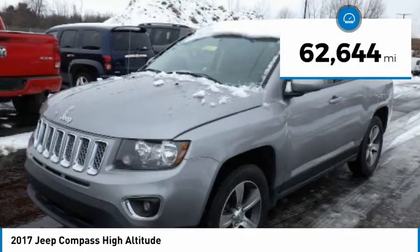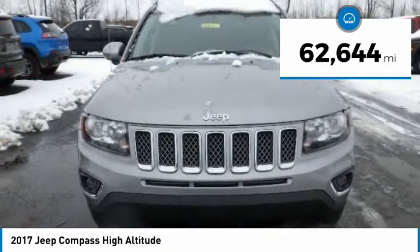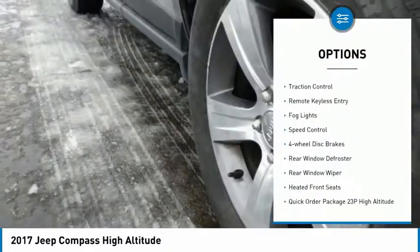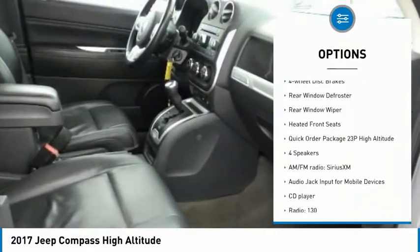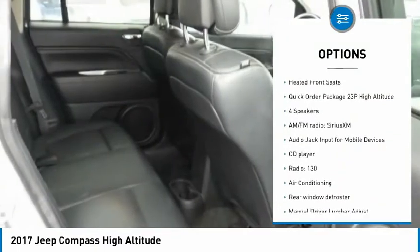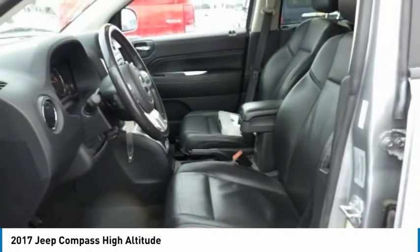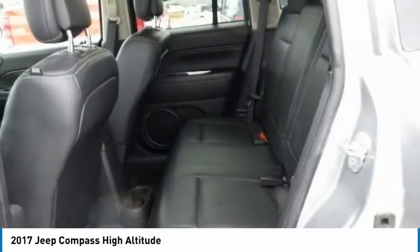This vehicle has less than 65,000 miles. Here are some of this vehicle's great options: electronic stability control, brake assist, traction control, remote keyless entry, fog lights, speed control, four-wheel disc brakes, rear window defroster, rear window wiper, and heated front seats.